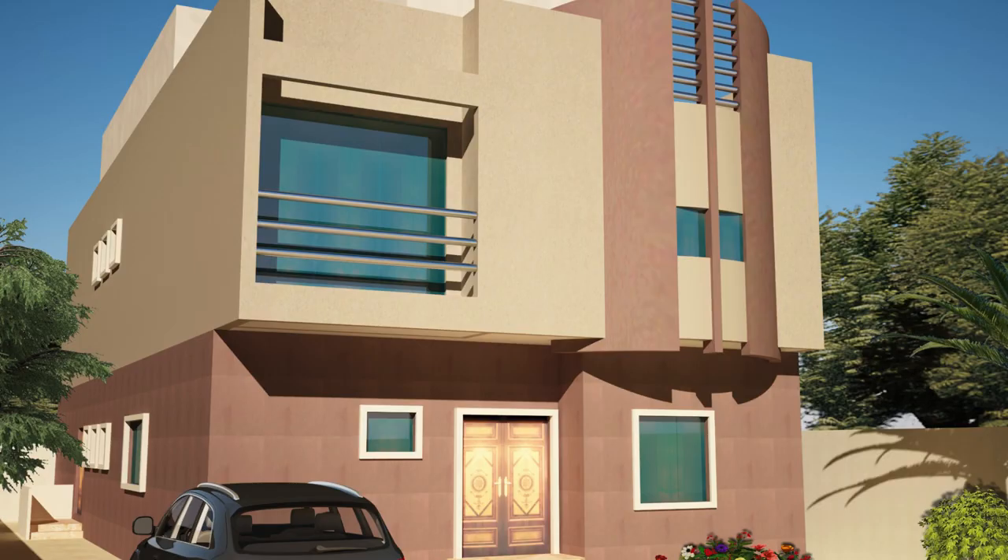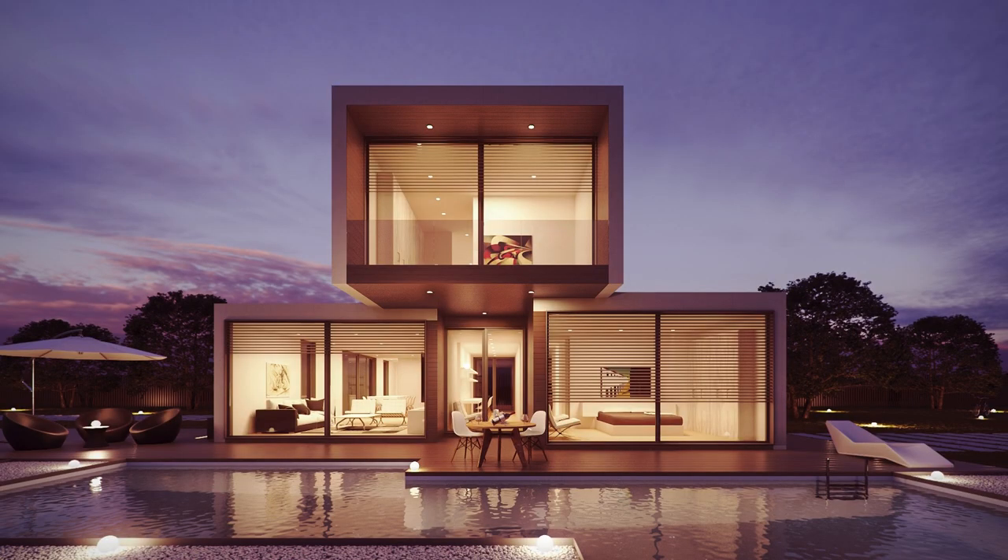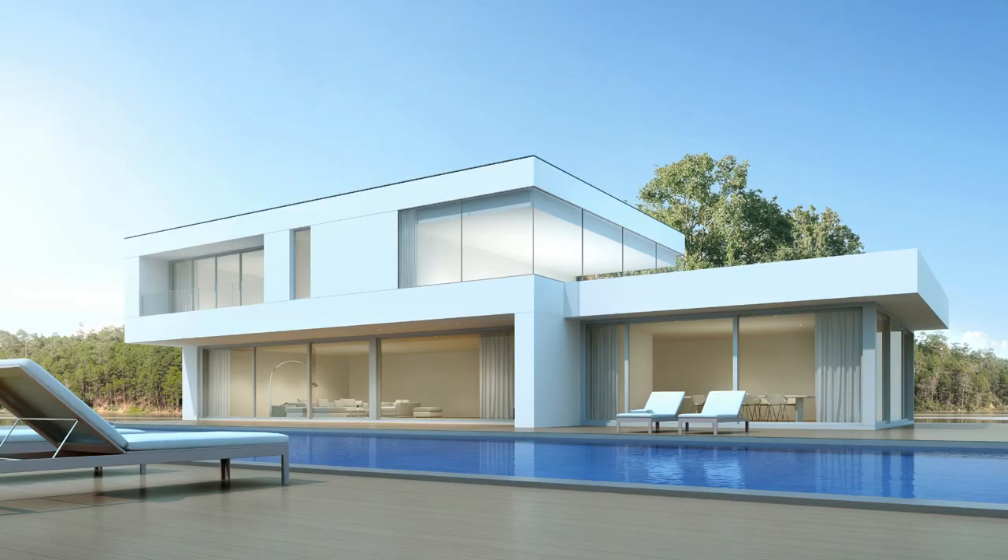Overall, Cherry Institute is undoubtedly the best Revit training institute in Thiruvananthapuram. With their industry-focused approach, experienced trainers, state-of-the-art facilities, and career assistance services, they provide students with the necessary skills and opportunities to succeed in the competitive field of architecture and construction.